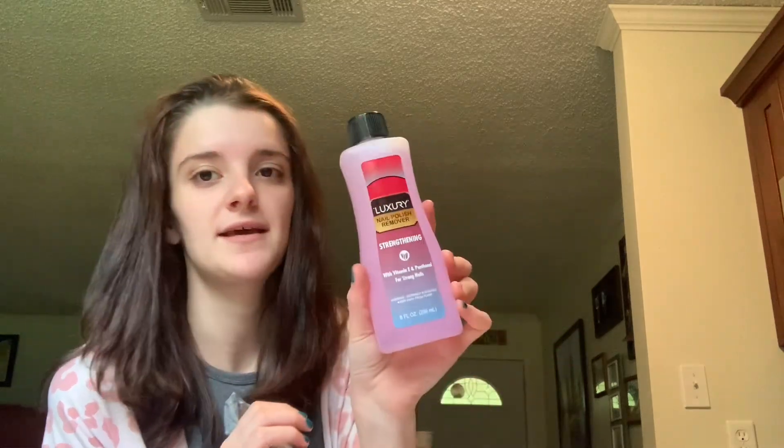I have less than half left of a bottle of my nail polish remover. I typically get the regular, but I was having trouble removing some nail polish, so I thought I would try the strengthening formula this time to see if it works a little bit better.